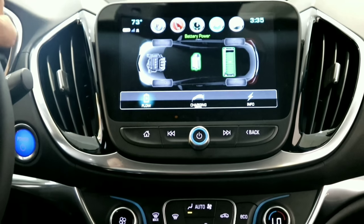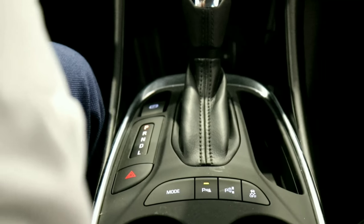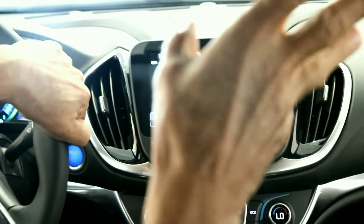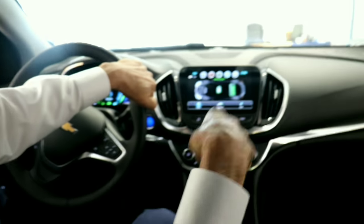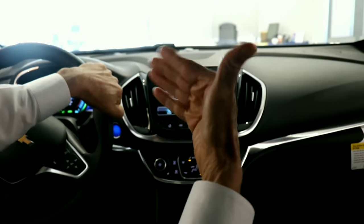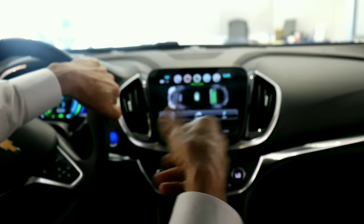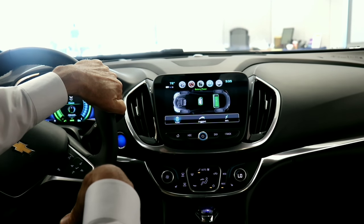Right here is your Park Assist. This vehicle can actually park itself. You put it at about 20 miles per hour, and it will find the spot. You tell it what kind of parking you want to do — parallel or perpendicular. It'll find the spot, you just put it in reverse, and it'll park by itself. You just hold on to the brake. Really cool.